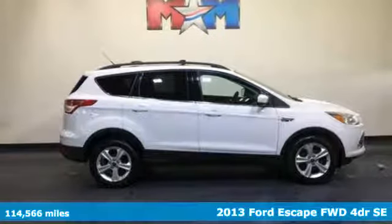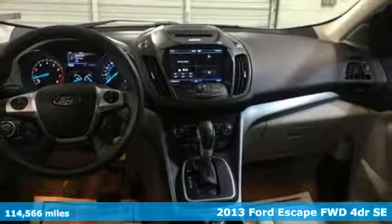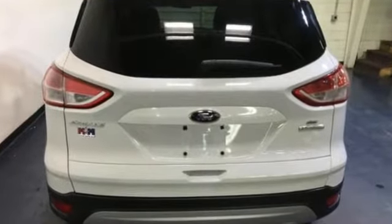It's a 2013 Ford Escape. Get away every time you get into this Escape. Its amazing ability and maximum cargo configurability make every trip the perfect journey. And it comes with all the amenities you need.